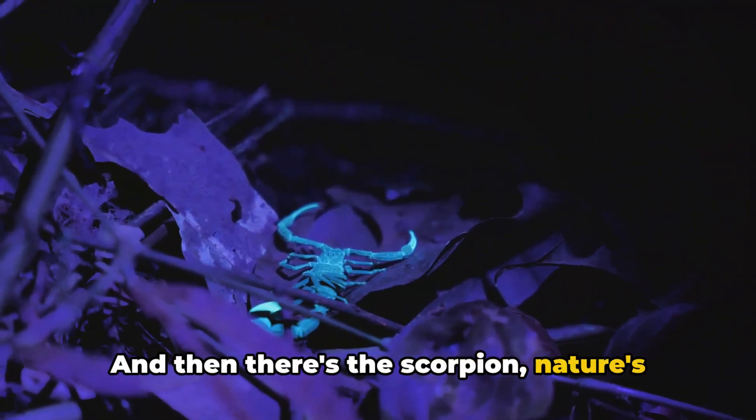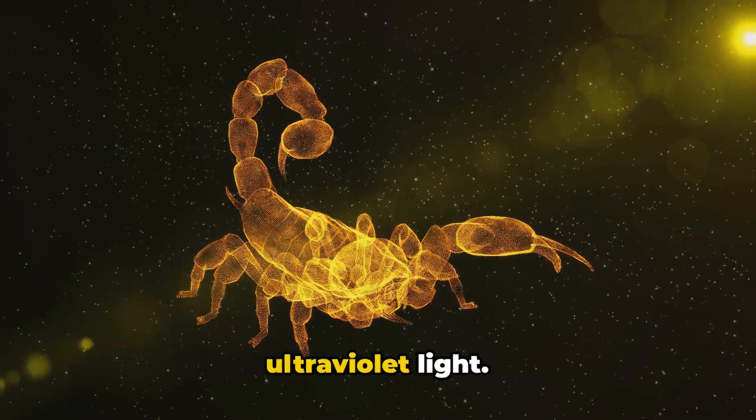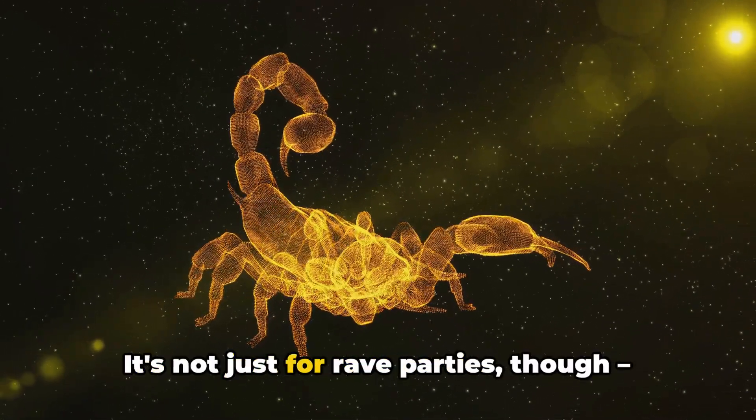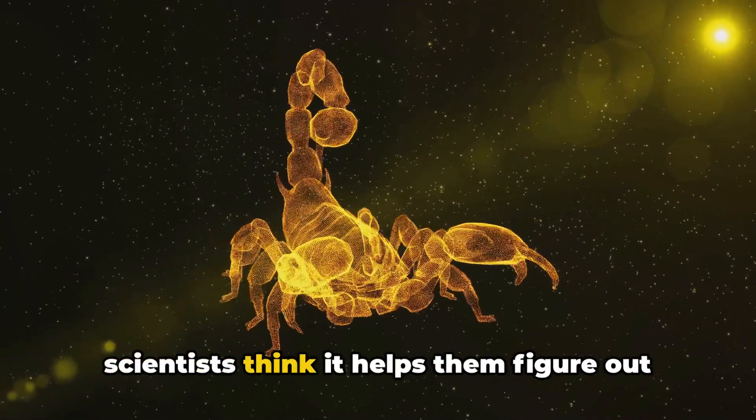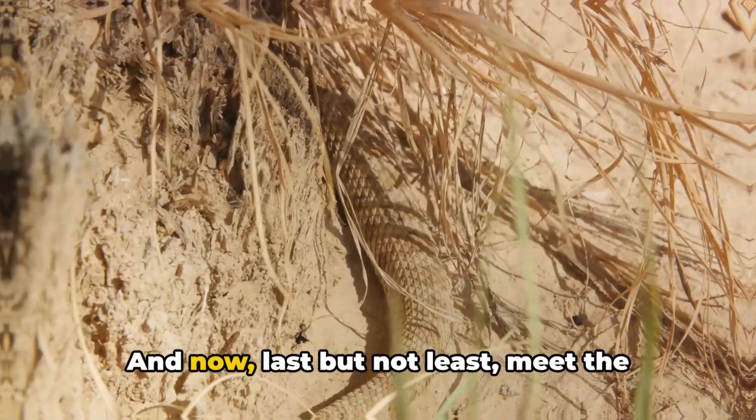And then there's the scorpion, nature's UV party animal. These creepy crawlies glow under ultraviolet light. It's not just for rave parties, though — scientists think it helps them figure out whether to come out and play or stay hidden.